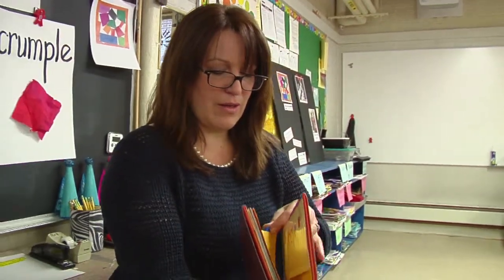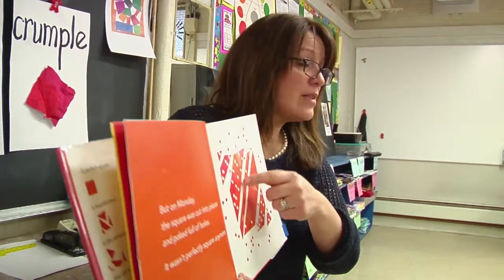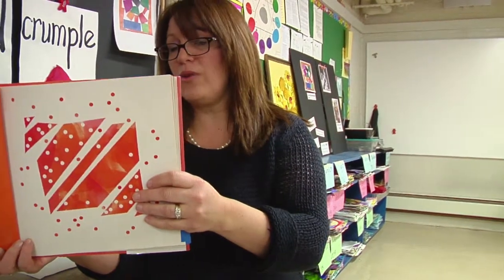Let's see what happened next in the book. The square was cut and it was poked full of holes. Mrs. Bernardo needs a friend to help me poke it full of holes.